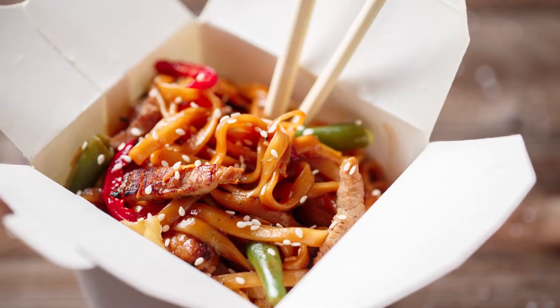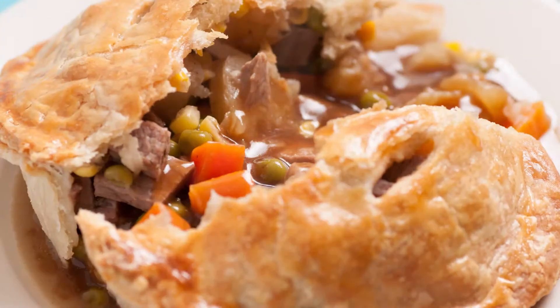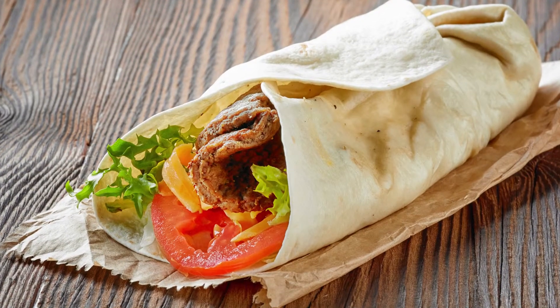All your hot takeaway products like roasted chicken, noodles, soup, hot sandwiches, pies and wraps are presented in an irresistible way.